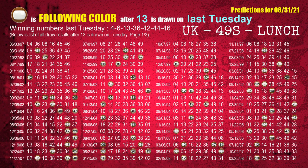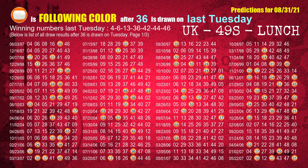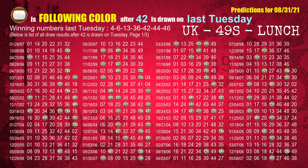The most frequently following color is brown when 06 is the winning number on last Tuesday. The fourth winning number last Tuesday is 36. The most frequently following color is orange when 36 is the winning number on last Tuesday. The fifth winning number last Tuesday is 42. The most frequently following color is brown when 42 is the winning number on last Tuesday.